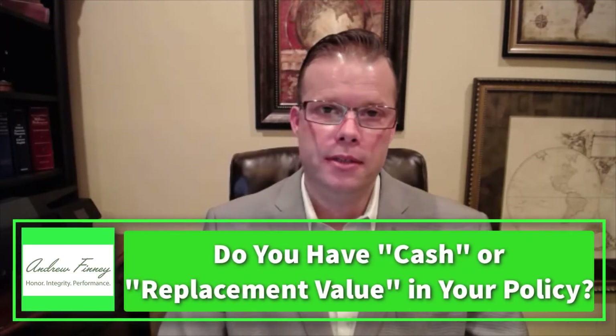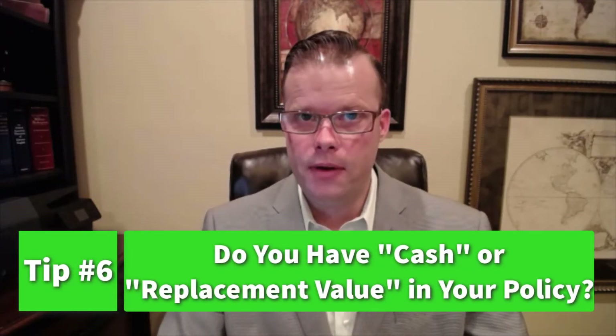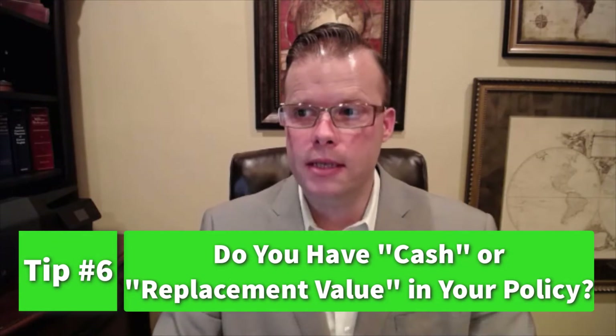The sixth tip is to examine your policy and understand whether you have cash or replacement value coverage. Regardless of whether your home is damaged or not, check your current insurance policy to determine which you have. The big difference is that a cash value will only pay you the depreciated value of your property, while a replacement value will replace everything. The full cost of replacement is definitely the best choice — it's normally a little more money, but well worth the cost should a disaster hit your property.